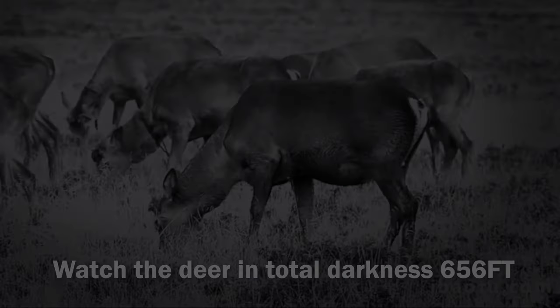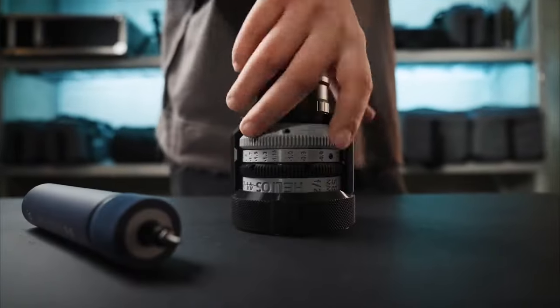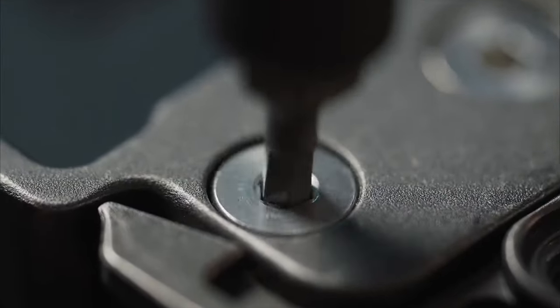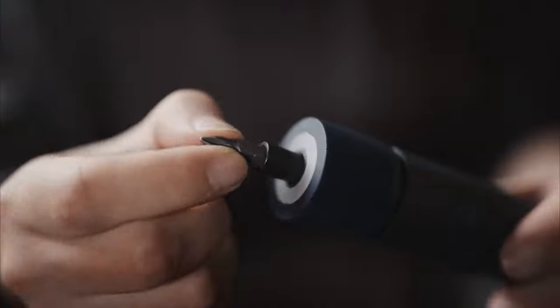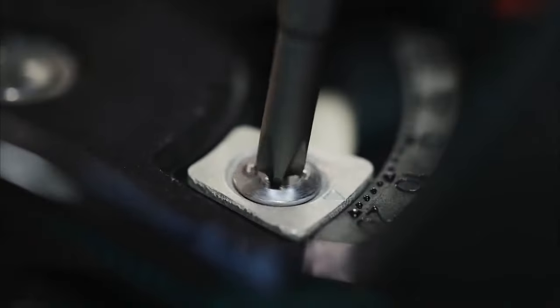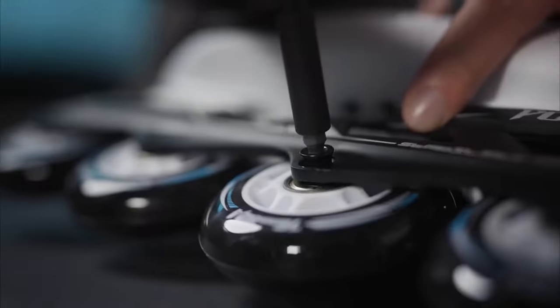Number 15: HOTO Electric Screwdriver Kit. Upgrade your DIY game with the HOTO Electric Screwdriver Kit. This 3.6V cordless screwdriver set boasts an upgraded capacity and 25 durable S2 steel bits. With a powerful 1500mAh battery, it can tackle 800 screws on a single charge. Whether you prefer manual control with the mechanical knob or electric convenience, this versatile tool has you covered. The magnetic case lid keeps everything organized, and the built-in LED light illuminates your work. With USB-C charging, it's always ready for action.